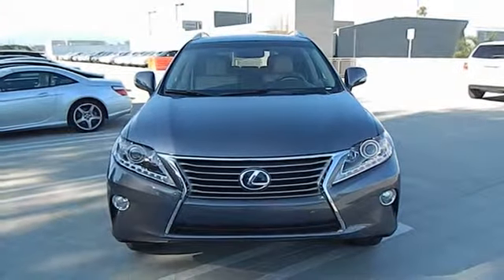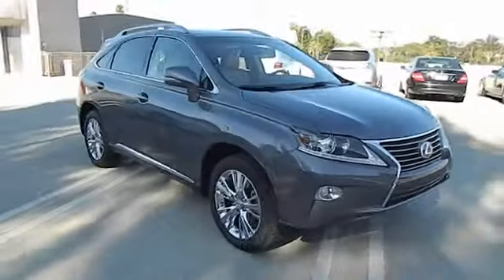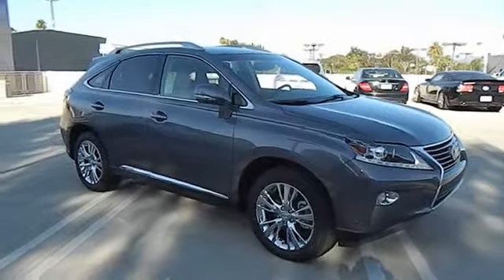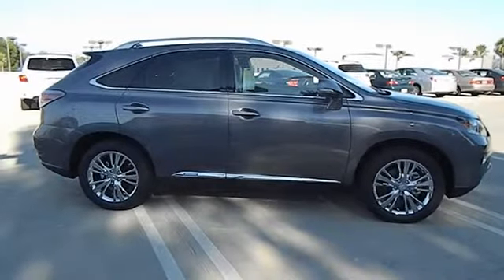The 2013 RX300. As one of the first entries in the crossover luxury SUV segment, the Lexus RX300 provides a high seating position, available all-wheel drive, and generous cargo capacity, along with great fuel economy. This vehicle has less than 100 miles.